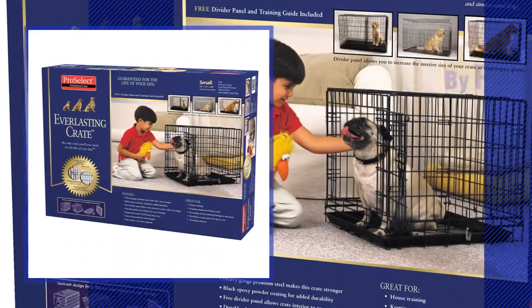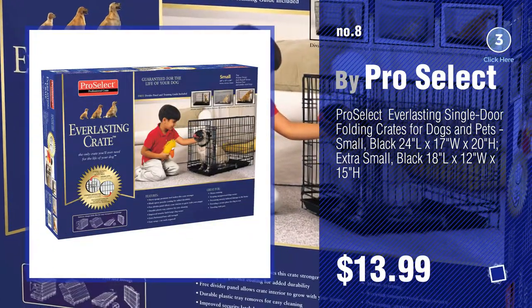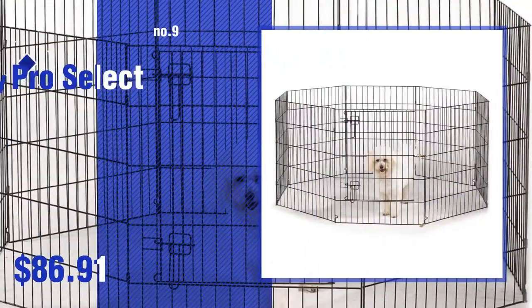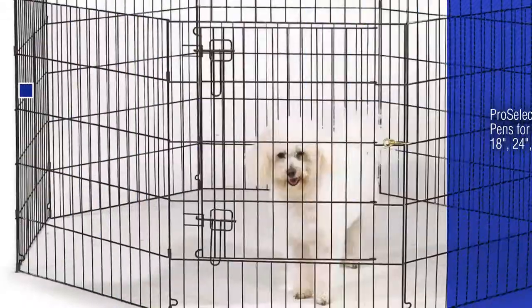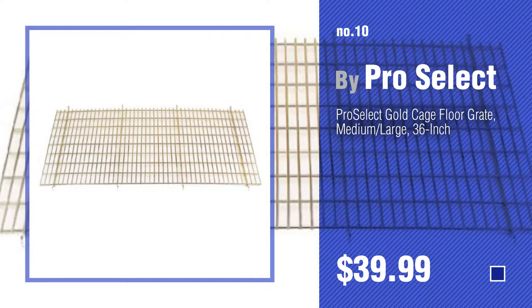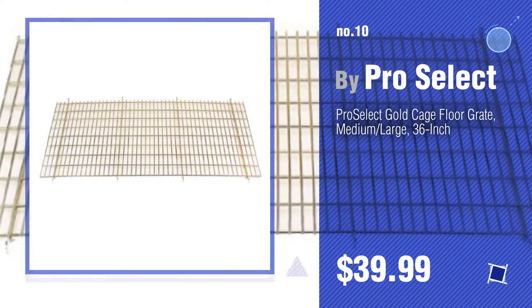Number 8. Number 9. Discover more dog crates by ProSelect ideas and items to explore — click the circle. Number 10. We'll see you next time.